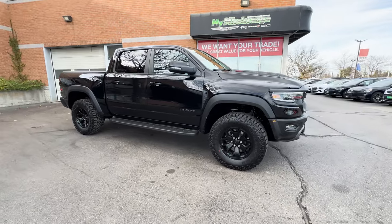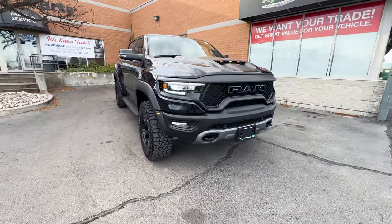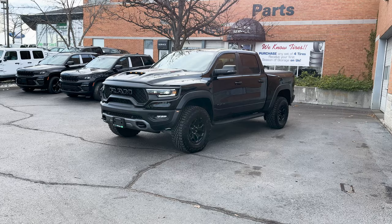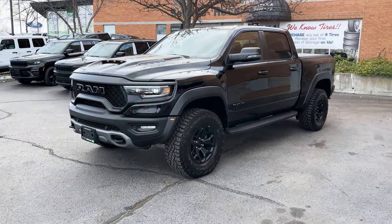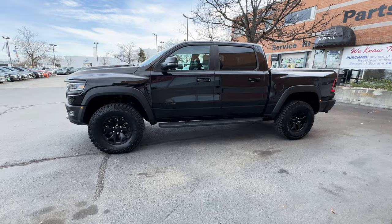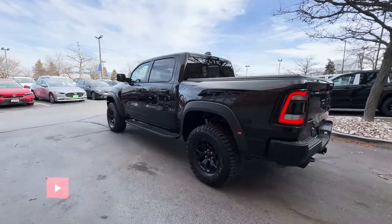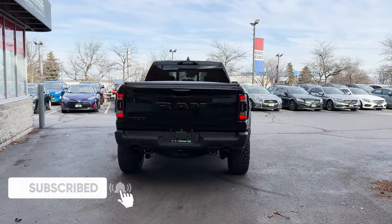As for the safety features you get with the TRX trim, this includes ParkSense front and rear park assist and forward collision warning with active braking. This TRX has the advanced safety group, which adds pedestrian emergency braking, lane keep assist, and adaptive cruise control with stop and go. With the TRX Level 2 equipment group, you also get blind spot and cross path detection, and ParkSense front and rear park assist with stop.